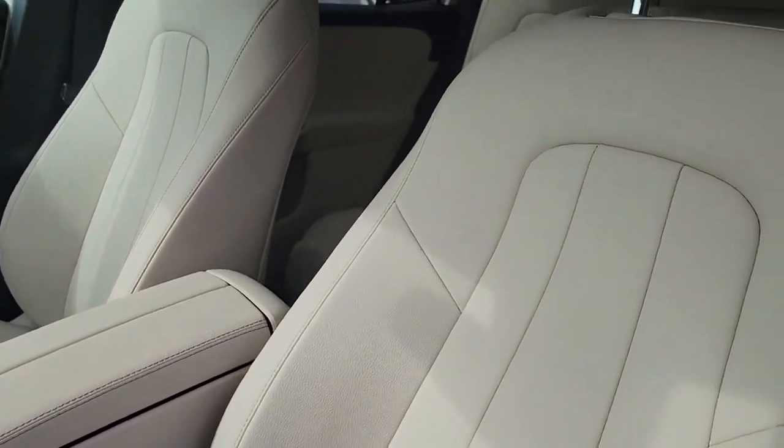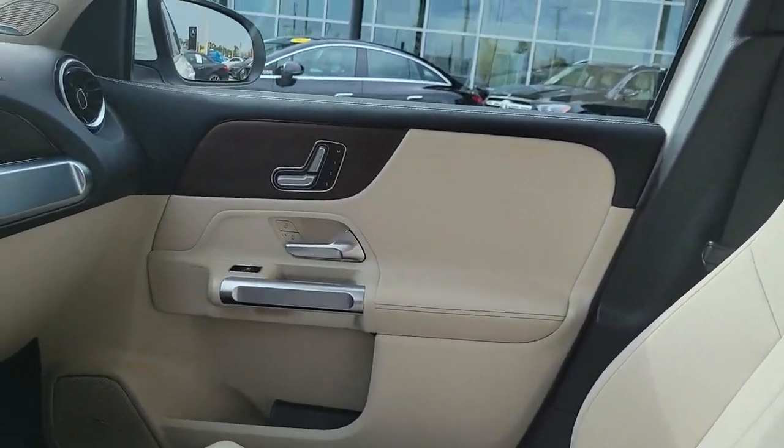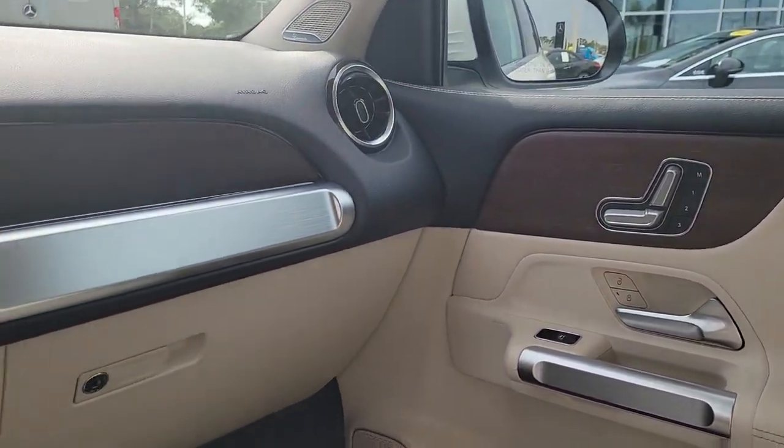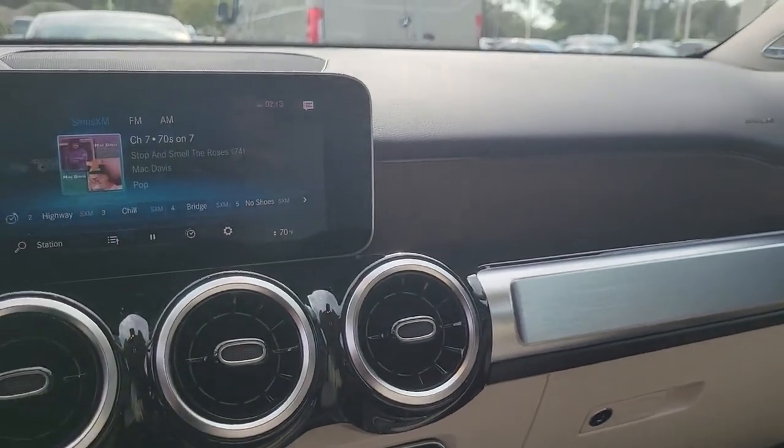Discover the sweet spot where rugged capability meets premium luxury in this GLB SUV. See for yourself when you take it out for a test drive. Our professional staff looks forward to giving you excellent service.